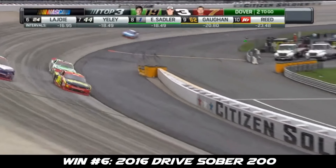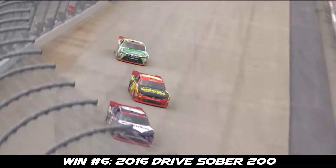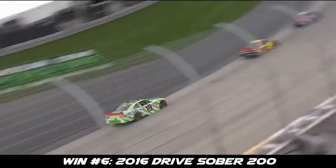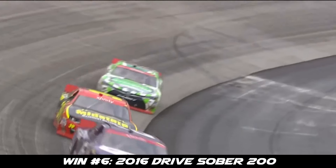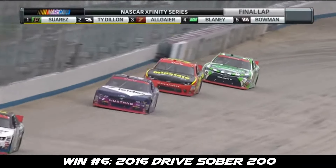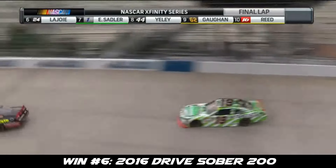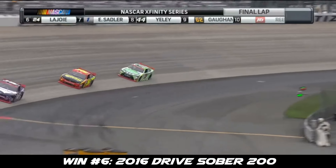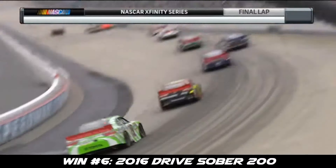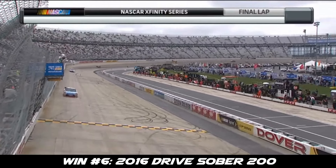Sadler running eighth, we're in ninth, and Ryan Reed in the top ten. This time by the white flag of the year — one more time around for Daniel Suarez. Suarez has put on a clinic today. After leading 122 laps, getting ready to lead the 123rd and the final lap at Dover. Final time through three and four. Daniel Suarez looking for his second career win in the Xfinity Series. Checkered flag — he wins at the Monster Mile.